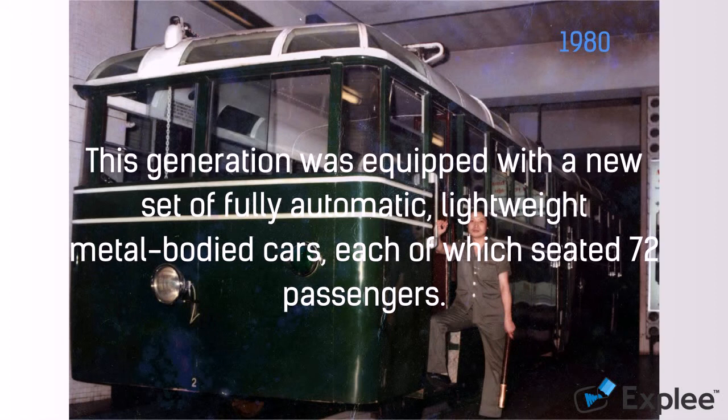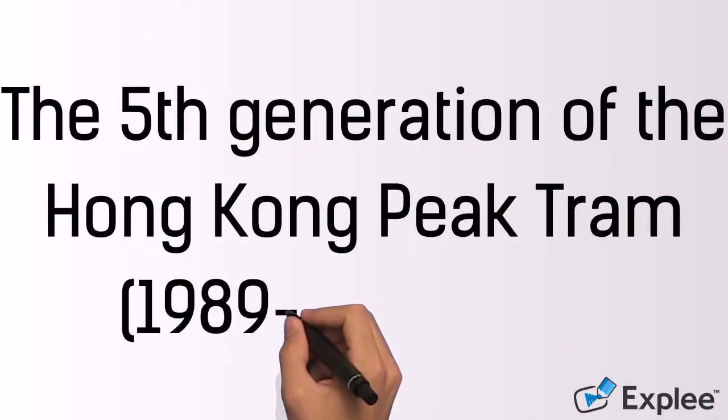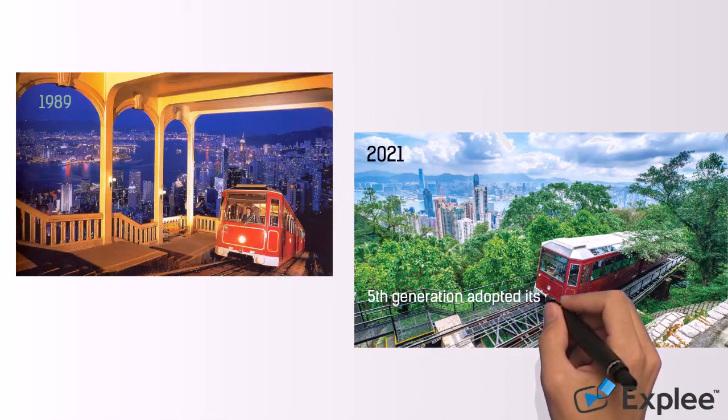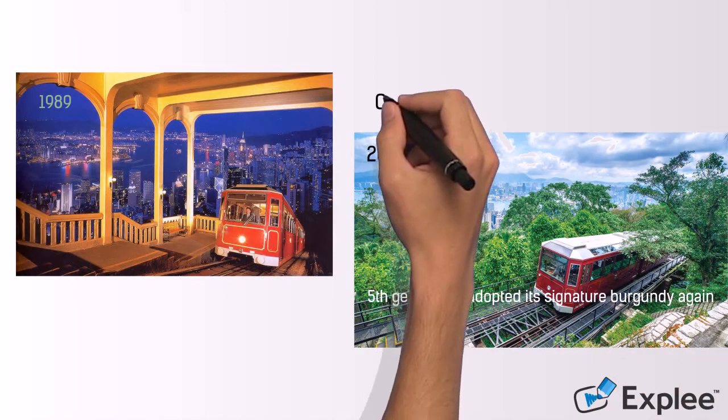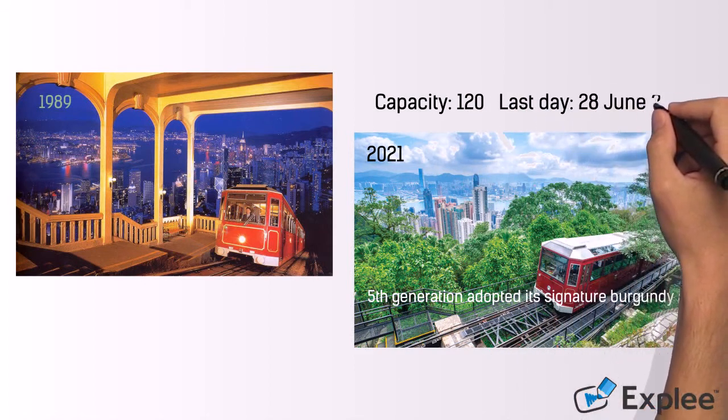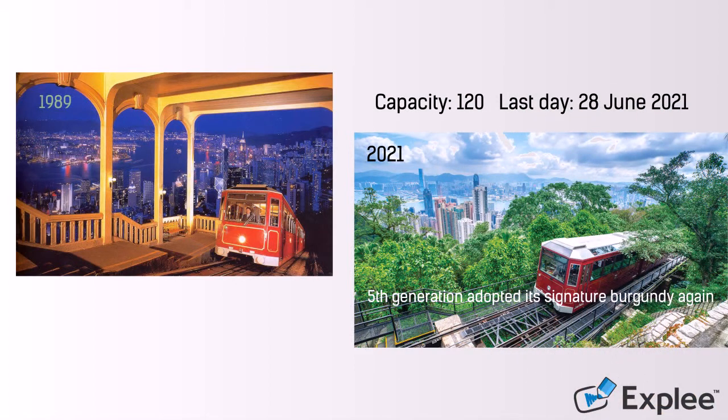Nowadays, one of these cars is being used as a customer service centre in the Peak Galleria. The fifth generation, 1989 to 28th of June 2021. The fully automatic fifth generation adopts its signature burgundy again. The capacity of two cars has been increased to 120. The last service day of the fifth generation was on 28th of June 2021.